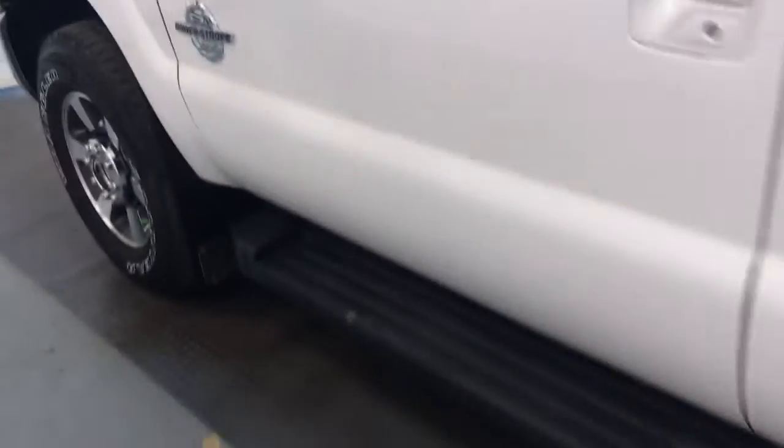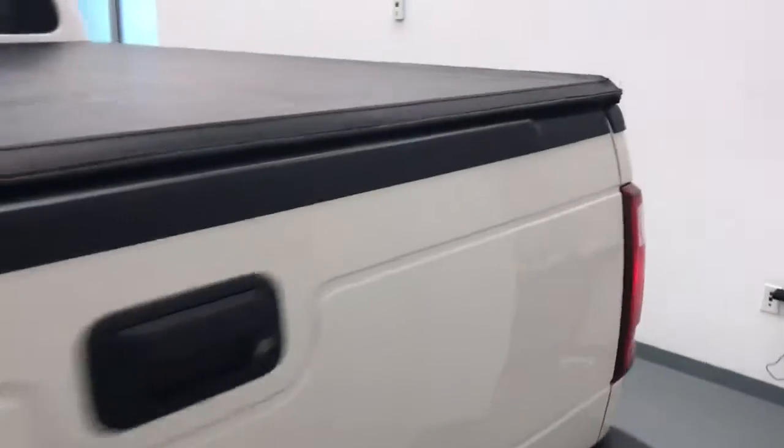Moving on to exterior features, we have running boards, alloy wheels, mud flaps, tonneau cover, rear parking assist, and more cargo space.